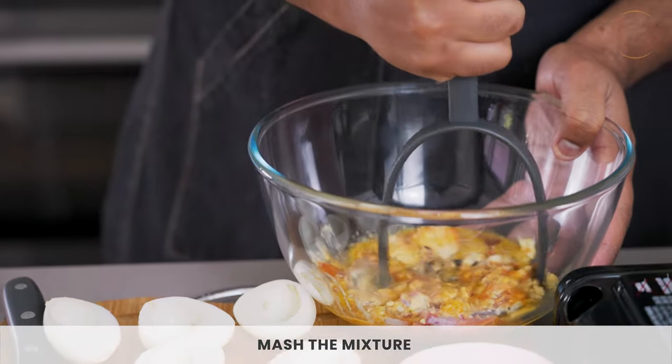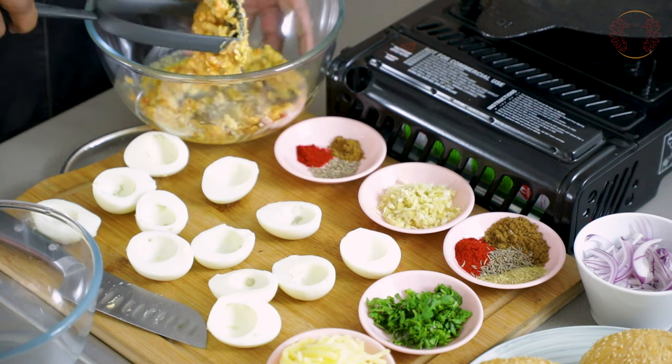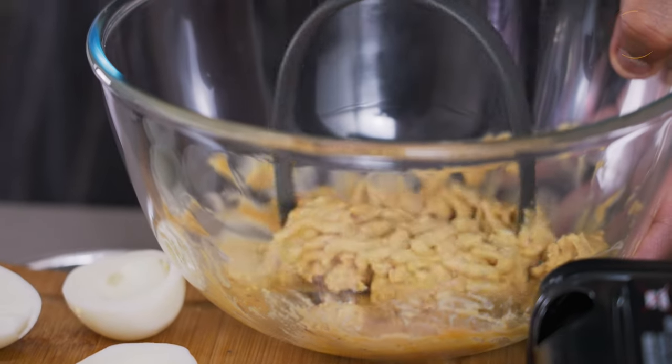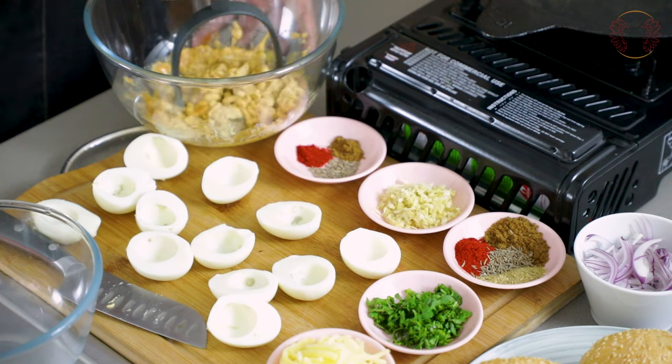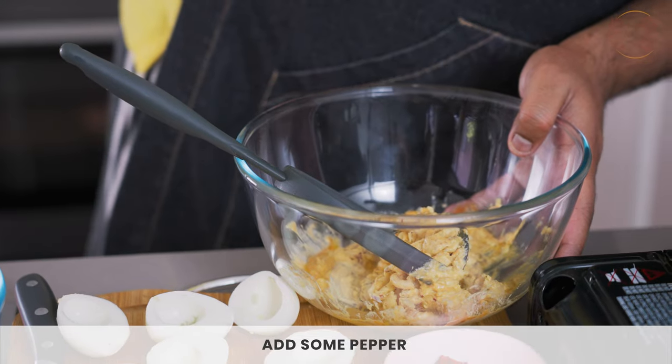Think about what other flavors you would want to put into this. It might look a little runny at the moment because I've used some homemade mayonnaise that's been in my fridge for a while, but as I mash it, the egg yolks are going to make it nice and thick and creamy. I feel like adding a little bit of pepper as well. I've got a really easy tip on how to take shells off hard-boiled eggs — it's in one of my videos. Subscribe and click on the cards for kitchen tips — there are heaps more.